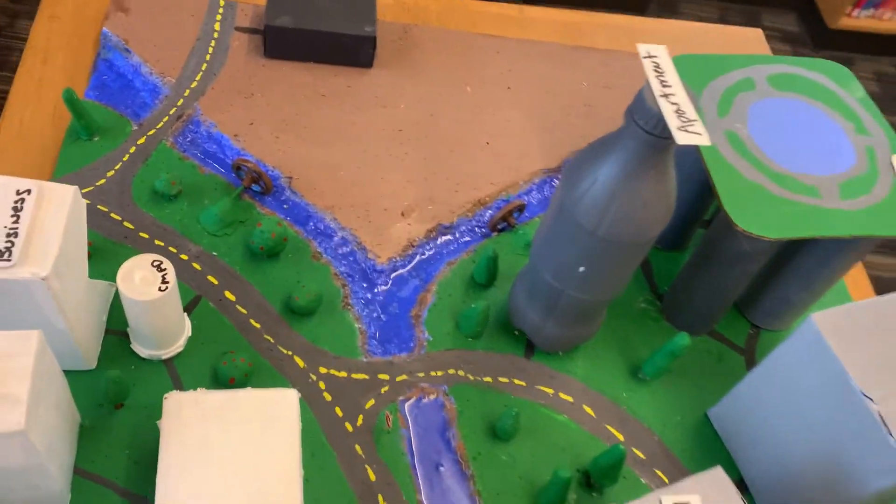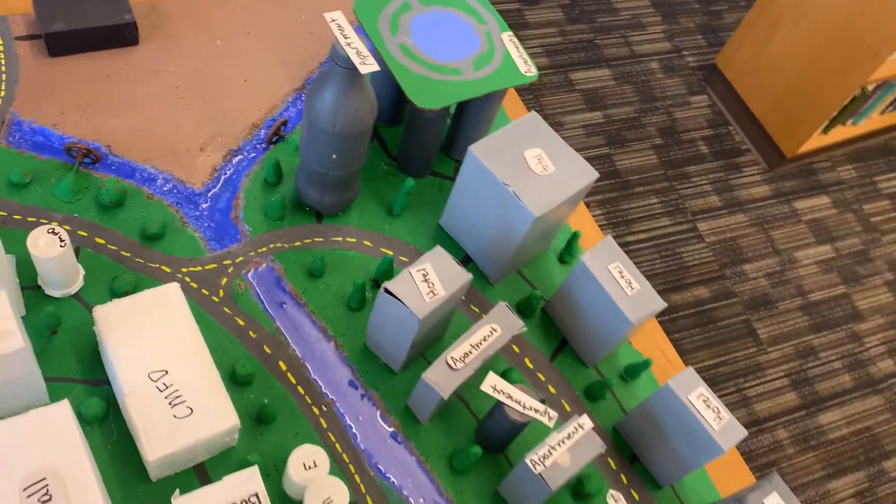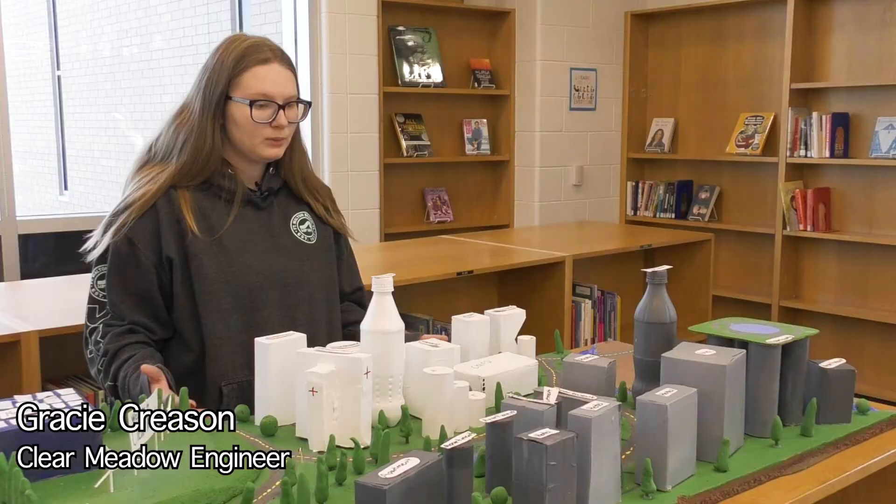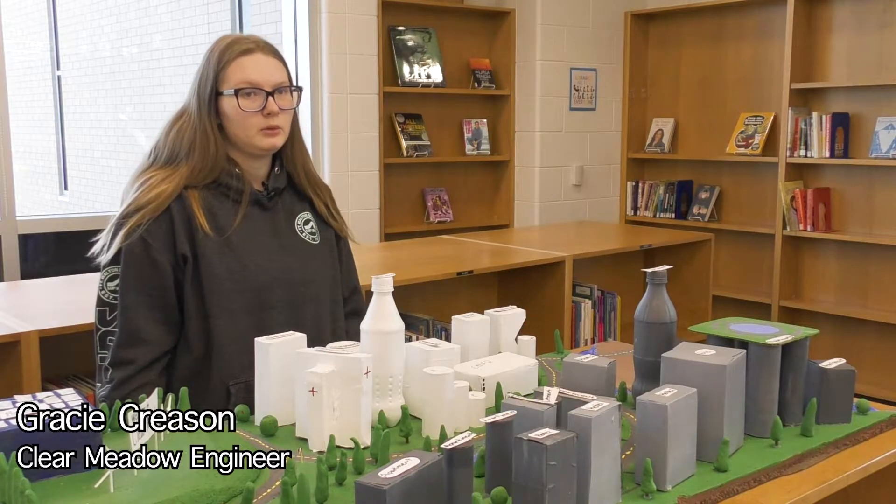The whole goal for us is to make a waste-free city. It has three separate forms of power in one city — two water wheels, solar power on top of each building, and wind power. We had to only use recyclable items.